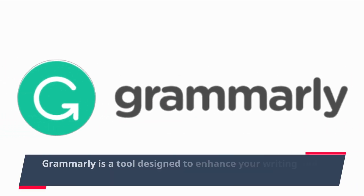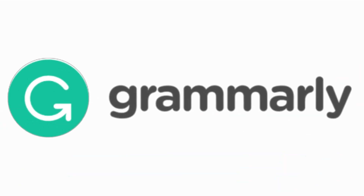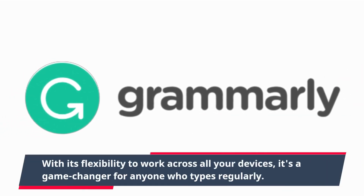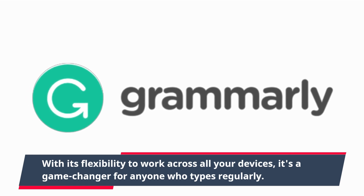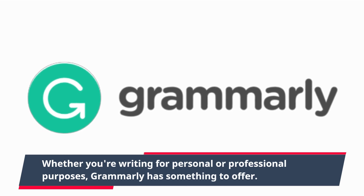Grammarly is a tool designed to enhance your writing and make it the best it can be. With its flexibility to work across all your devices, it's a game-changer for anyone who types regularly. Whether you're writing for personal or professional purposes, Grammarly has something to offer.